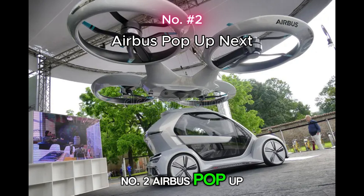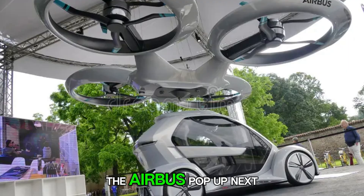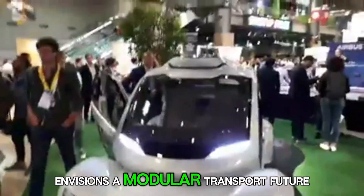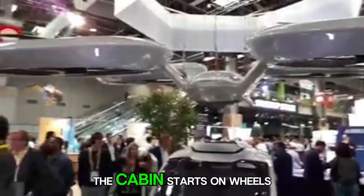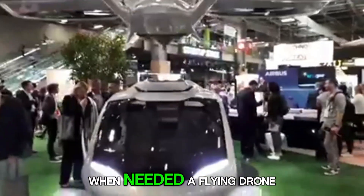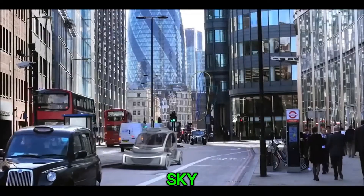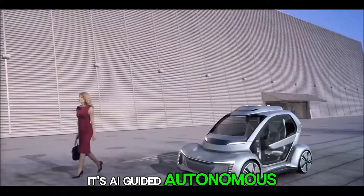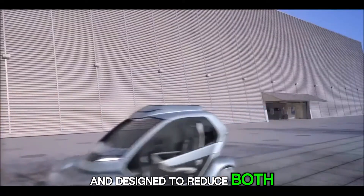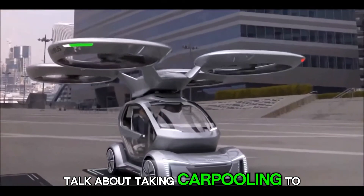Number 2: Airbus Pop-Up Next. Half car, half drone — the Airbus Pop-Up Next envisions a modular transport future. The cabin starts on wheels like an electric car, and when needed, a flying drone frame picks it up and carries it across the sky. It's AI-guided, autonomous, and designed to reduce both traffic and carbon emissions. Talk about taking carpooling to new heights.